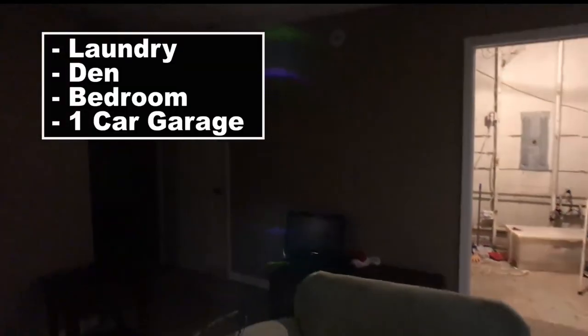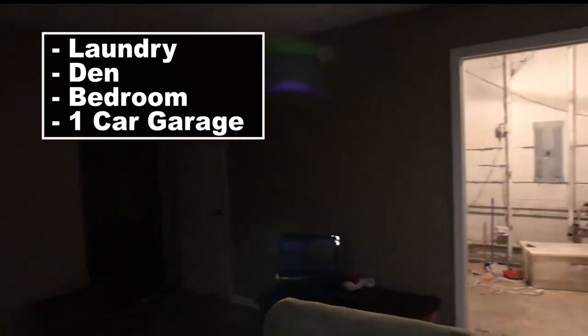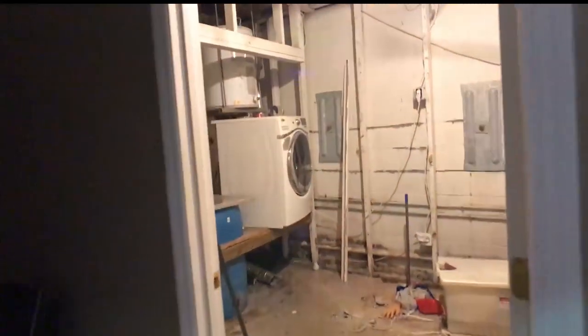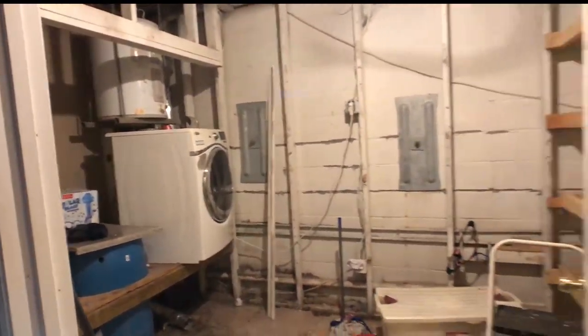The bedroom downstairs — you're not going to really see it but it's there, it's finished. You've got a laundry room, a den area, and a one-car garage. That's where the hot water heater is. I'm trying to see if I can get the lights on but I can't — if you come visit we'll have flashlights and get you in. You have your hot water heater there and then the one-car garage.